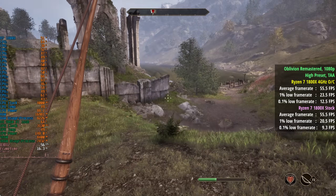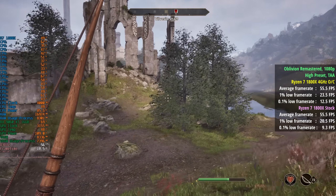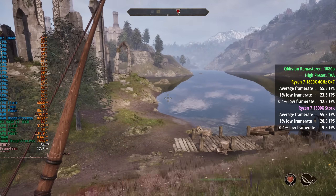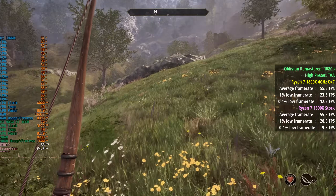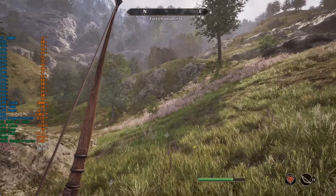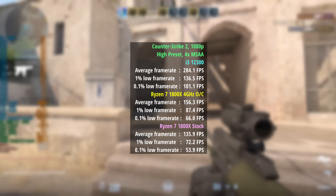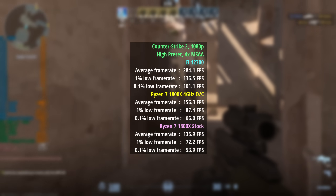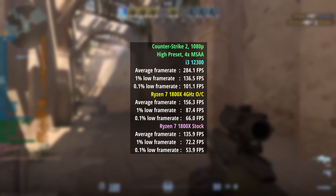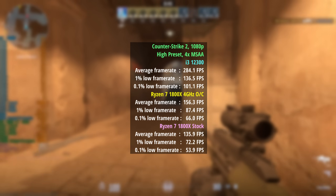Core i3s from 12th gen onwards are still surprisingly capable as part of modern gaming systems, as I think these results will show — I was actually quite surprised. Using the same 3200MHz DDR4 across all tests, the i3 bested the Ryzen 7 1800X at both stock and overclocked speeds in Counter Strike 2 by over 100 frames per second.